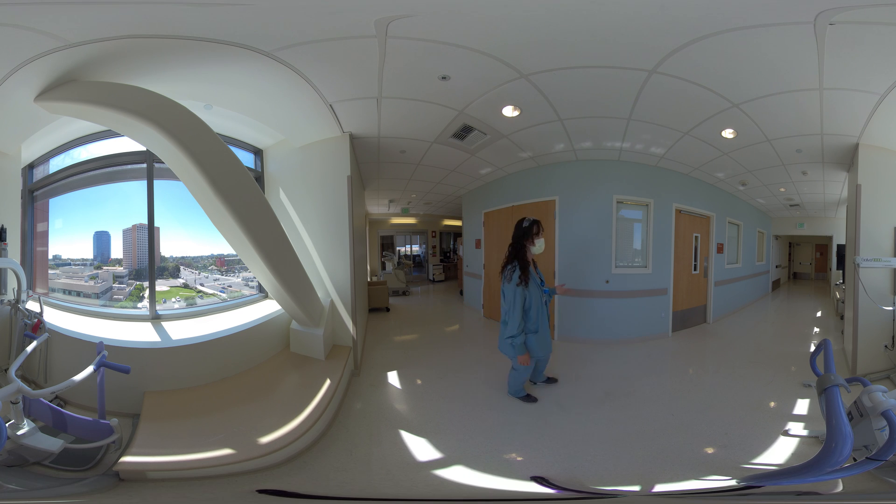Here you can see one of our workrooms for the ICU. At night we're fortunate to be able to see the fireworks over Disneyland, which our residents seem to enjoy and adds a little bit of an uplift for some of the busier nights.